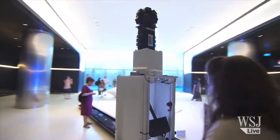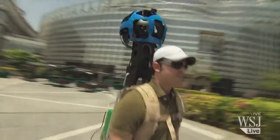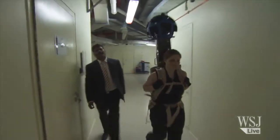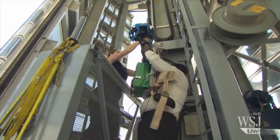Instead, Google had to rely on a Street View trolley to wheel around, a tripod for still shots, and a Street View Trekker backpack that captured footage as a person walked or climbed around the building. This custom-made kit was created by Google to map and photograph remote or inaccessible parts of the globe.